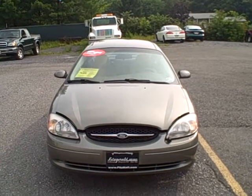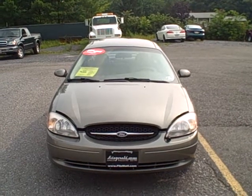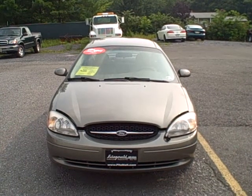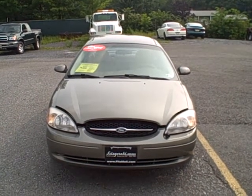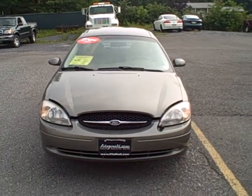Welcome to Fitzgerald Auto Mall in Chambersburg, Pennsylvania. Today we're looking at a 2001 Ford Taurus. Stock number is T347-321B and is listed with 142,668 miles. Let's take a closer look.